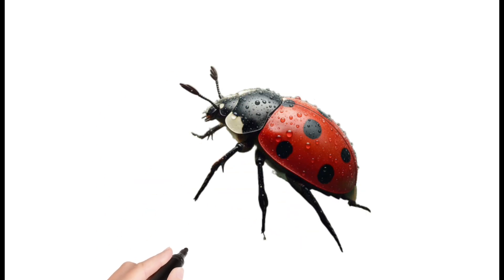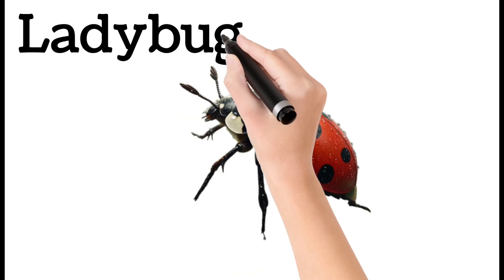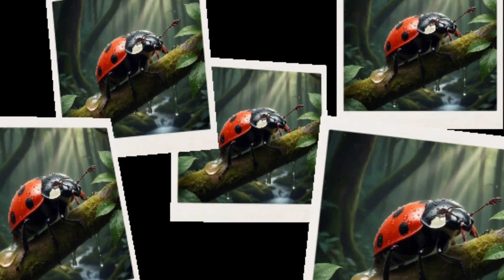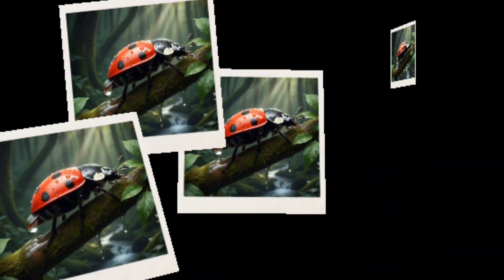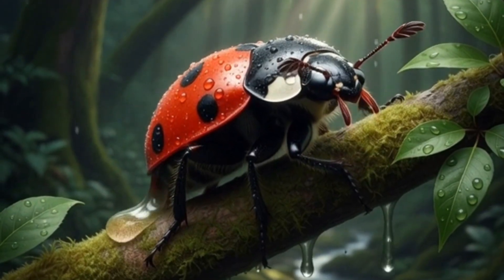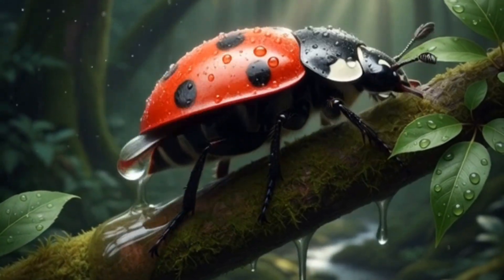Ladybug. A tiny red insect with black spots. Eats plant-damaging insects. Considered helpful for gardens. Found on leaves and flowers.